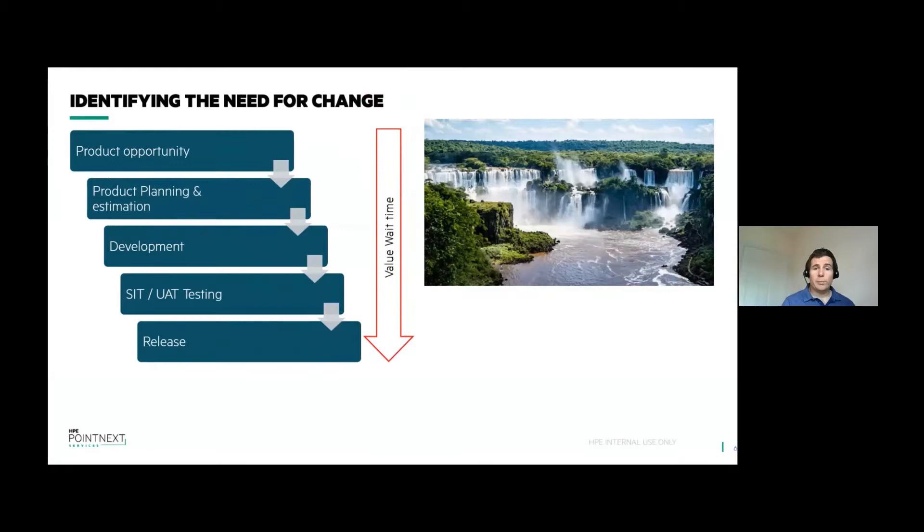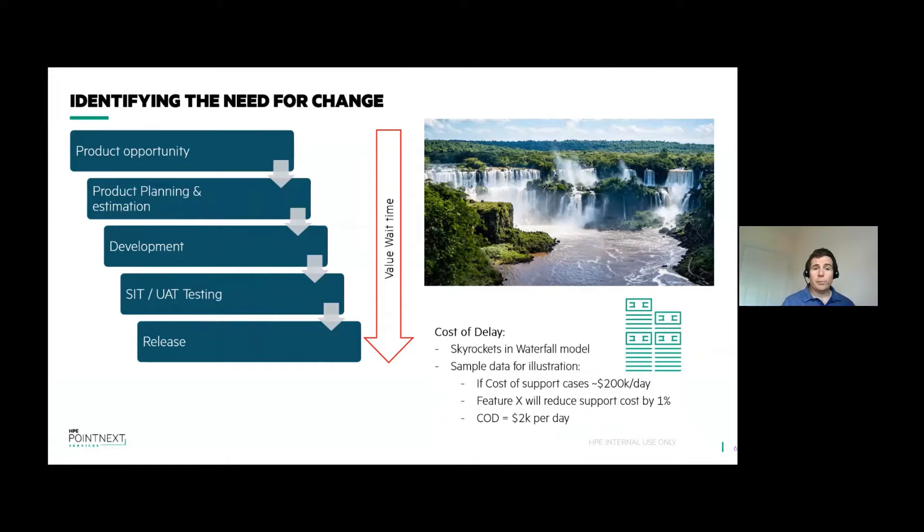Going back five years ago, our group was as waterfall as the Iguazu Falls in Argentina. With many waterfall programs, we had a rigid structure — it was date and scope driven with little flexibility. We did quality at the end with little to no automation. Deployment to production took a long time, often weekend affairs. There was fear and trepidation around deploying to production because you never quite knew what was going to happen. We were limited to three or four deployments a year, and the wait time for customers to get value into their hands was huge.